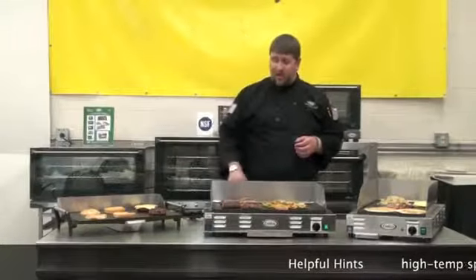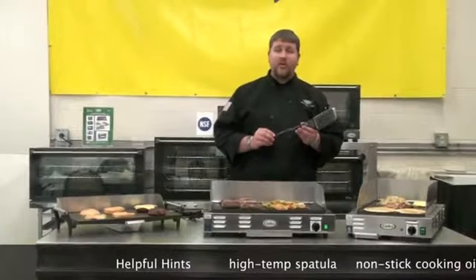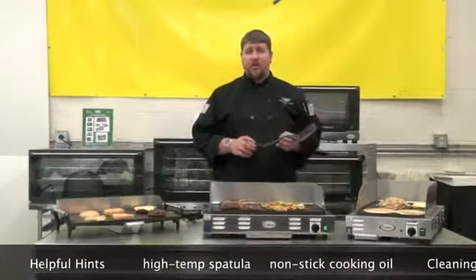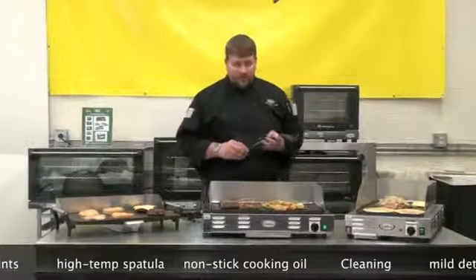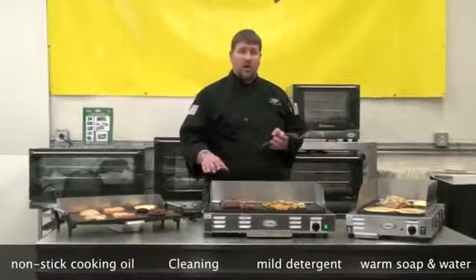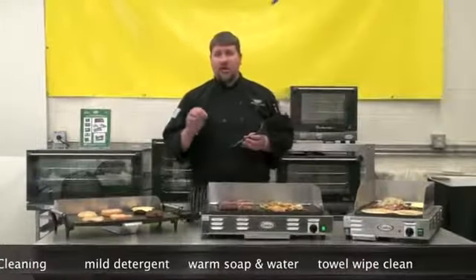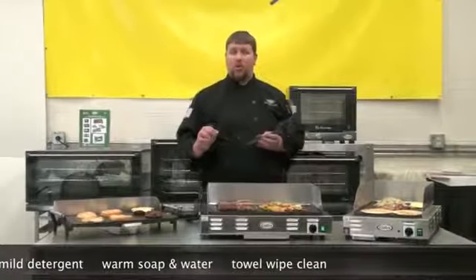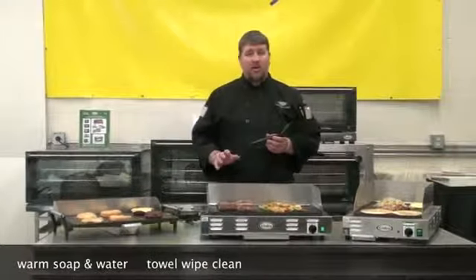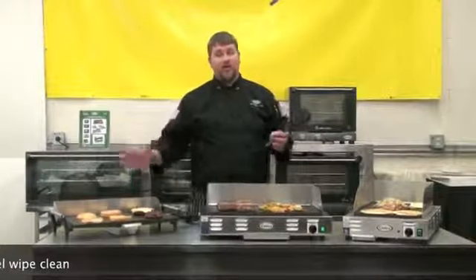Now for a few helpful hints. What I always recommend to help protect the surface is to use a high temp plastic or silicone spatula. The second thing is using a little bit of non-stick cooking spray or cooking oil on the surface. And for cleaning, use a mild detergent, warm soap and water, then just wipe clean with a paper towel or a bar towel and store.